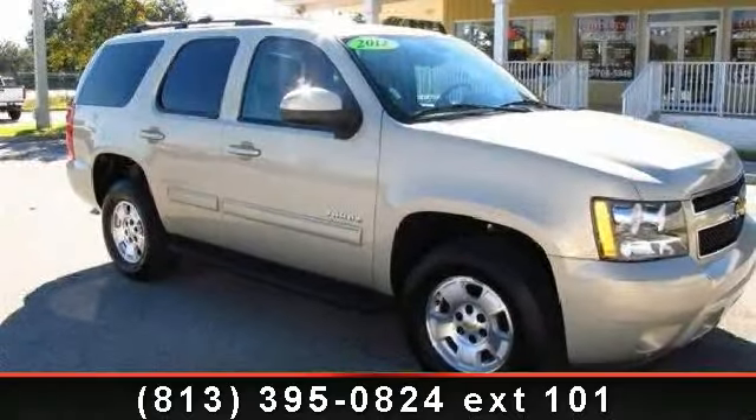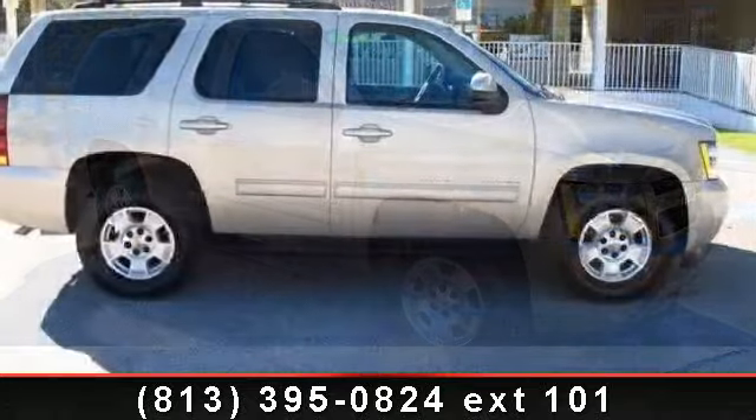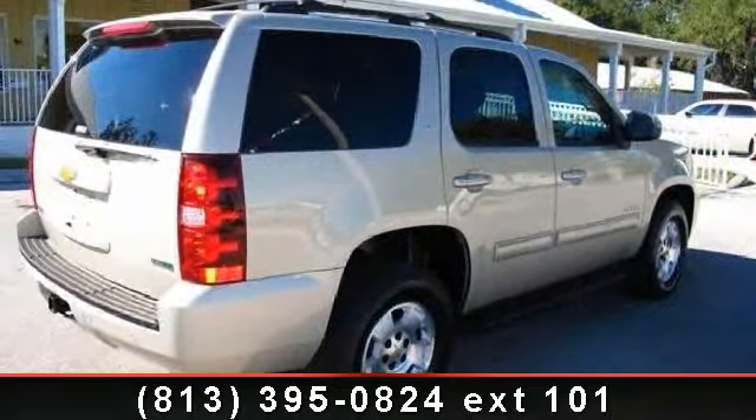Step into the 2012 Chevrolet Tahoe. This may be the set of wheels you've been looking for. This vehicle comes with a reliable 8-cylinder engine, connected to a smooth shifting automatic transmission.